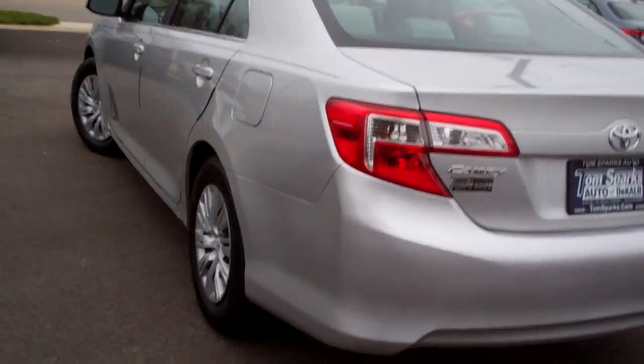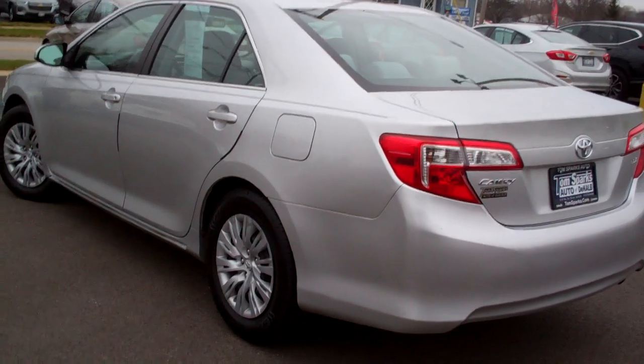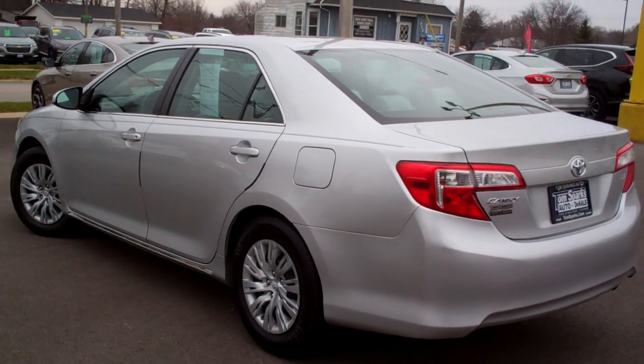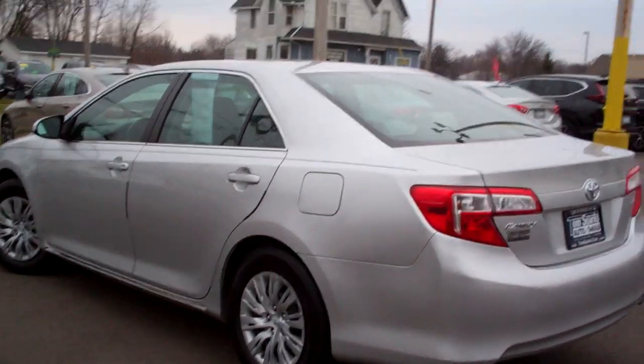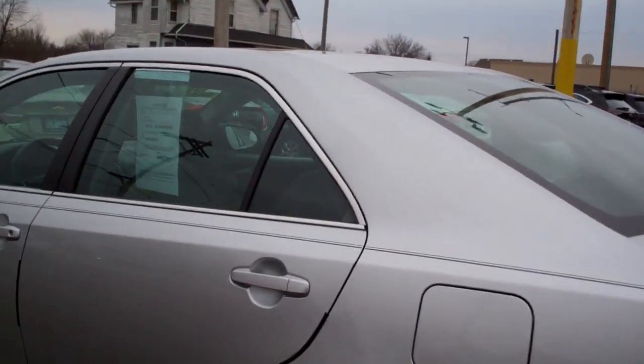Front wheel drive, four cylinder. It's a clean auto check — this was one of our service loaners, and actually our F&I manager drove this for a long time, so mainly highway miles. He was traveling the tollway quite a bit.